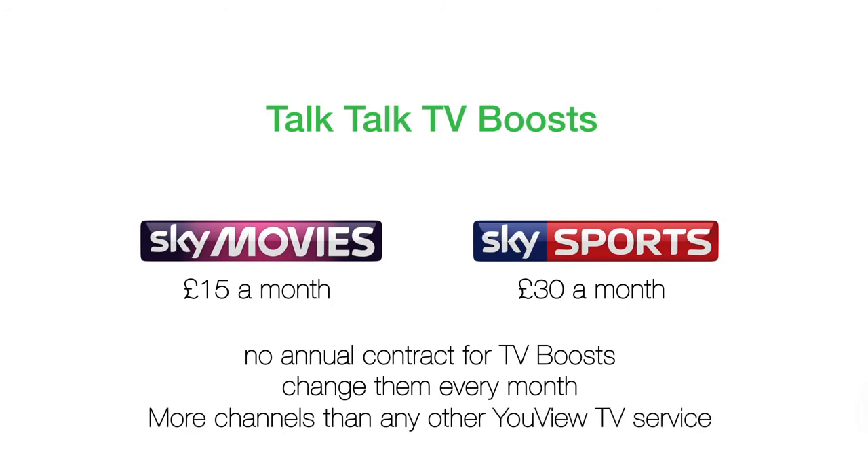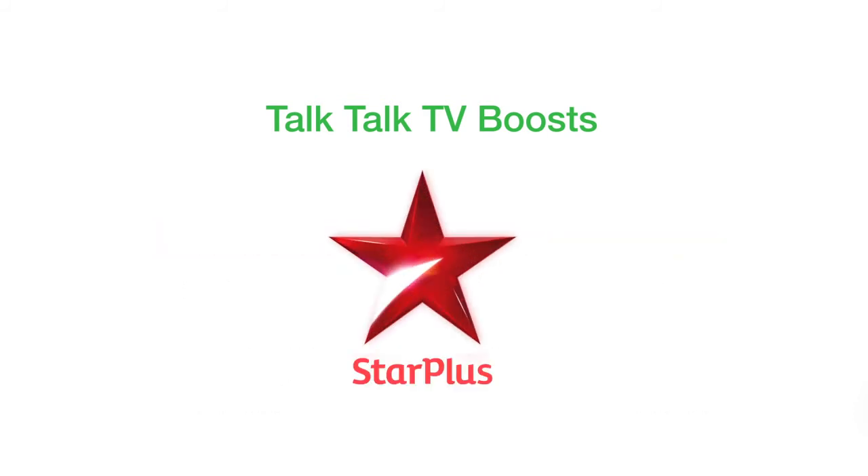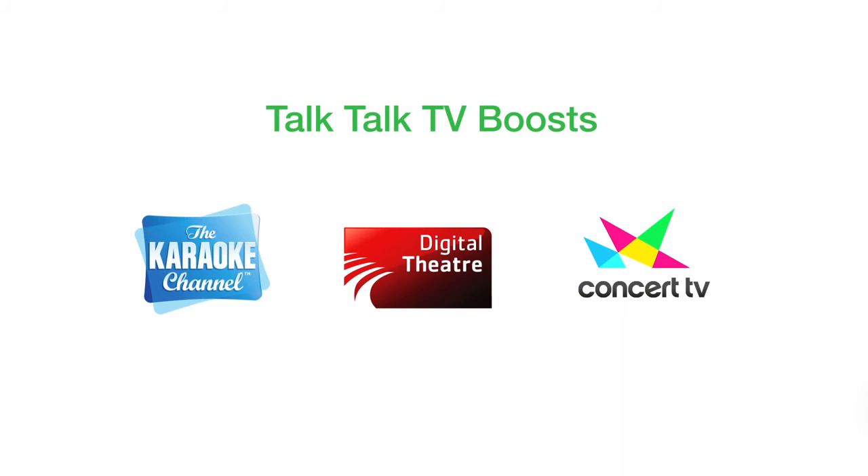That's up to 69 TV channels you won't find on BT Vision either. Plus international boosts like India's Star TV and pay-as-you-go niche channels like the karaoke channel, digital theatre and concert TV.